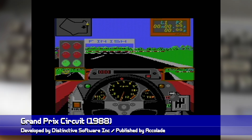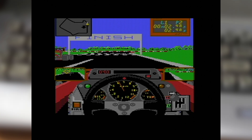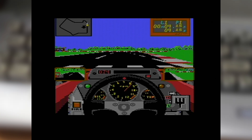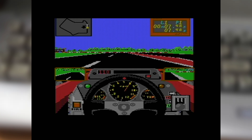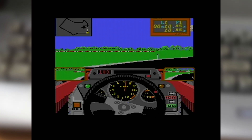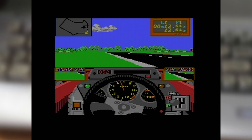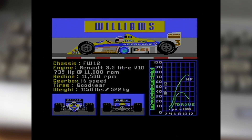We're back to the Formula 1 circus with Grand Prix Circuit, developed by Distinctive Software and published by Accolade. As you'd expect with Distinctive at the helm, it's very much built upon the foundations of Test Drive. Though here, you're racing across a series of Formula 1 circuits. When starting out, you can select to play a single course or play in a championship, then choose your car, before taking to the track and racing the qualifying lap to set your position on the grid.